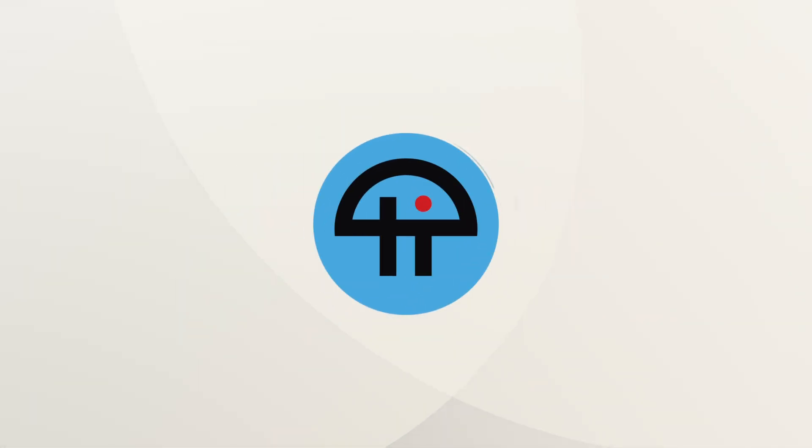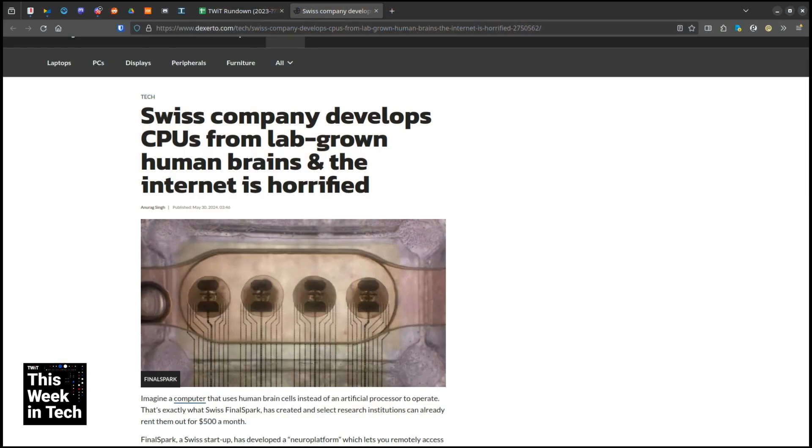This is TWIT. A Swiss company — and this actually scares the hell out of me — has developed a CPU from lab-grown human brains.